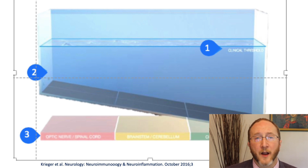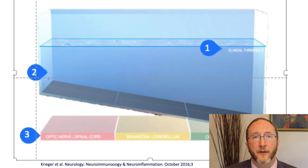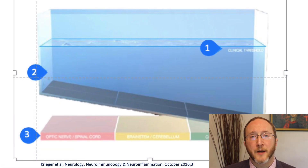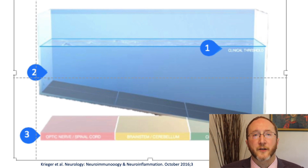What you see on the screen is a cartoon of a swimming pool in cross section — a shallow end, a deep end, and the floor of the pool sloping down. Label number one is the level of the water, referred to as the clinical threshold. Anything above the water level is clinically notable: the person has a symptom they're aware of — can't see out of their eye, can't feel their hand, slurring their speech. Things below the water, below the clinical threshold, the human being is not aware of — there's been structural brain damage but the brain has rewired so it's asymptomatic, though it shows up on the MRI.